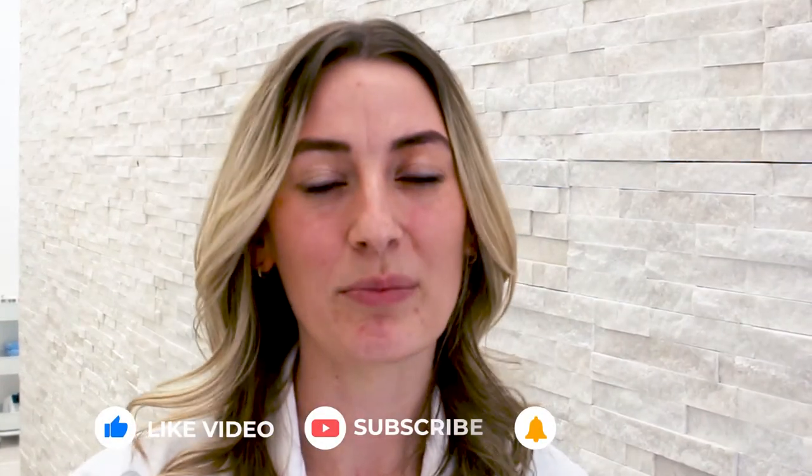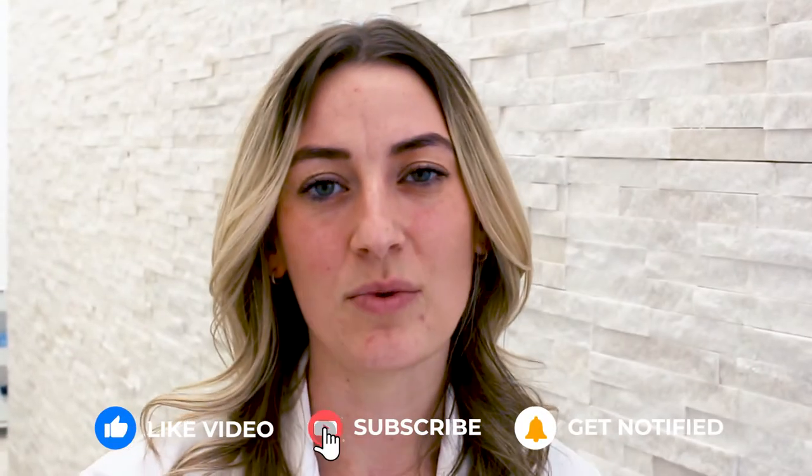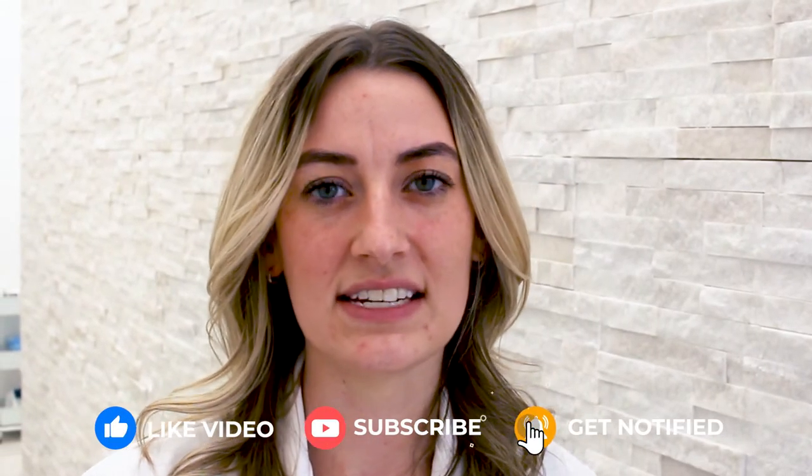Hey guys, I'm so glad that you're here today. I just wanted to take a minute to thank the people that have already subscribed and have been watching my videos — it really means a lot. The whole reason I started this channel in the first place was so that I could help people, so that I can teach people in a way that's not threatening, that's not intimidating, when you're not sitting at the dental office with me.